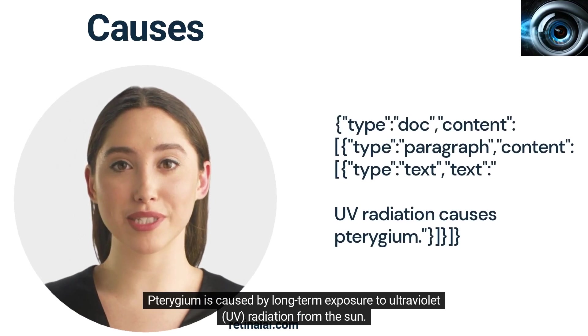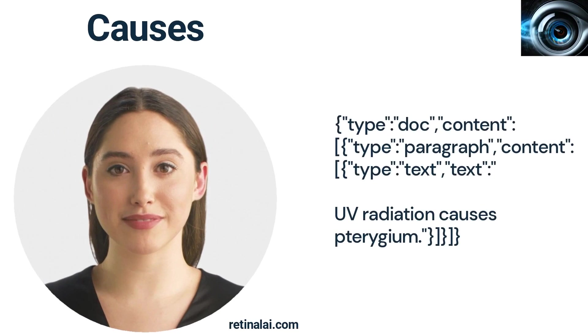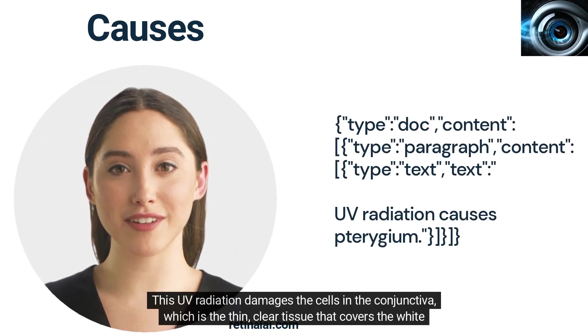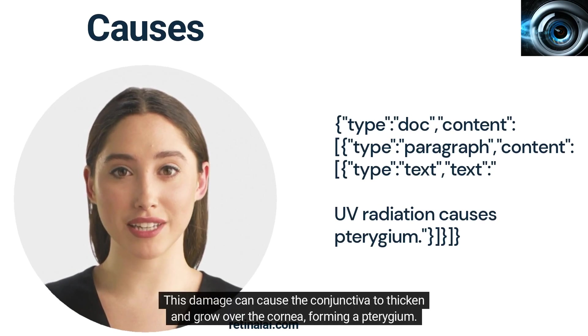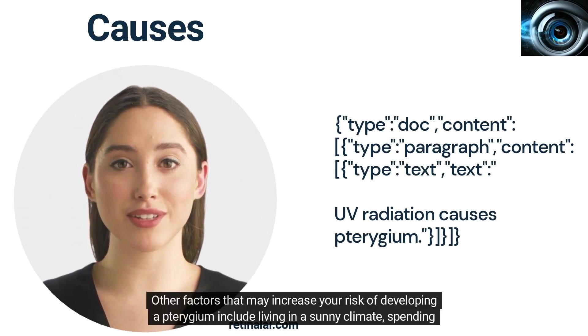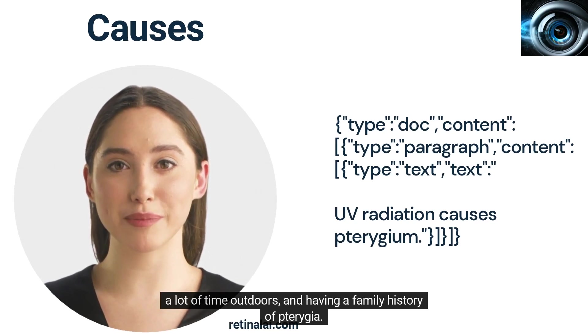Turogem is caused by long-term exposure to ultraviolet radiation from the sun. This UV radiation damages the cells in the conjunctiva, which is the thin, clear tissue that covers the white part of your eye. This damage can cause the conjunctiva to thicken and grow over the cornea, forming a Turogem. Other factors that may increase your risk include living in a sunny climate, spending a lot of time outdoors, and having a family history of Turogem.